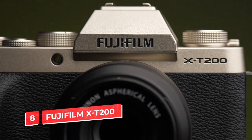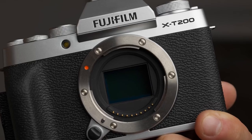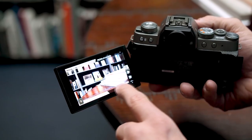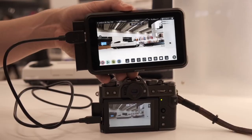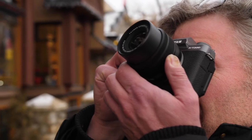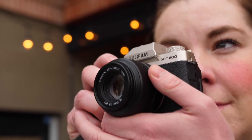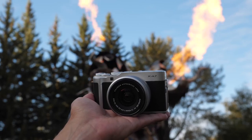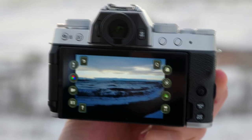Number 8: Fujifilm X-T200. The Fujifilm X-T200 is a great choice for videography beginners. It features a 24-megapixel APS-C sensor with phase detection autofocus, the same sensor used in the X-T3. The camera has been designed to be easy to use, but still offers advanced manual controls and 4K video recording at 60 frames per second or full HD slow motion at 120 frames per second. It also offers dual native ISO up to 51,200, which makes it well-suited for shooting both indoors and outdoors under low-light conditions.